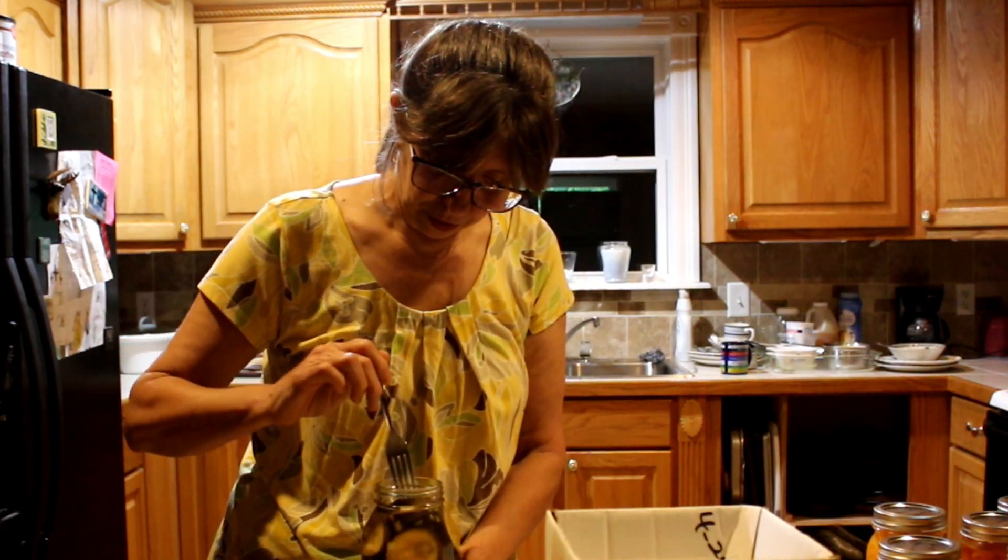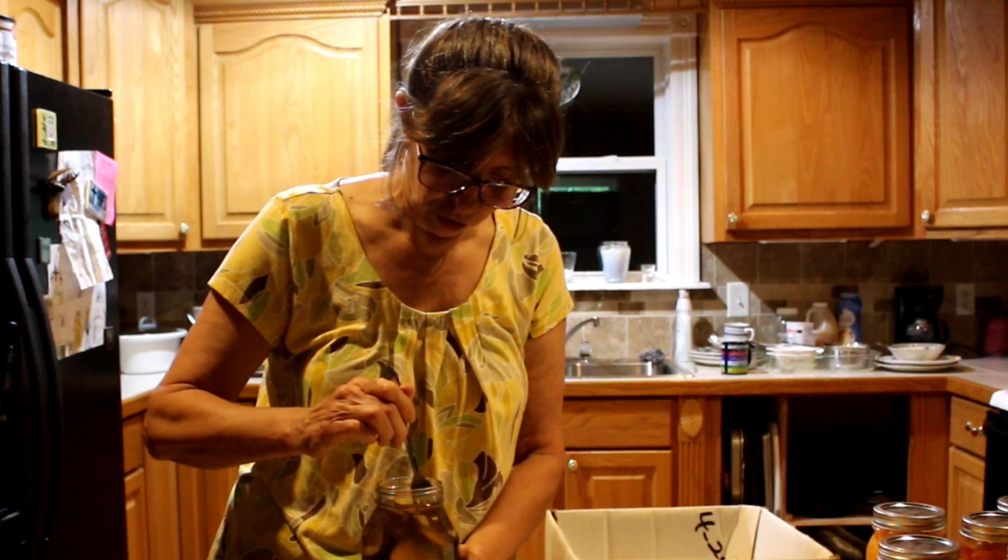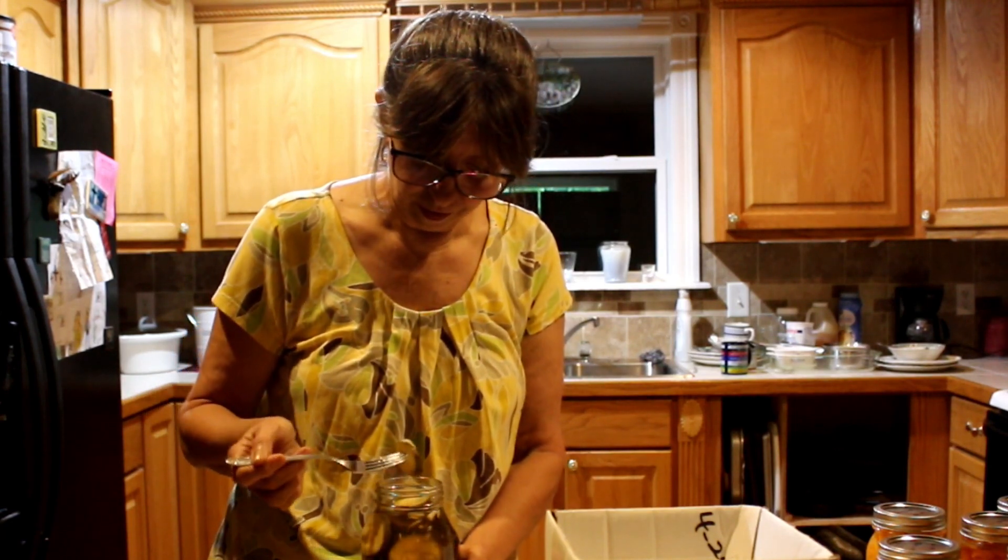Oh, they smell good! I smell the dill already. It's pretty sure it is a dill and I can see the onions in there.